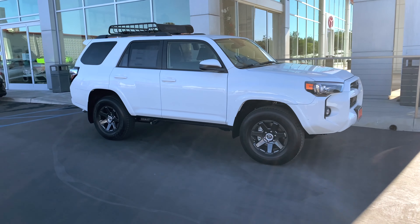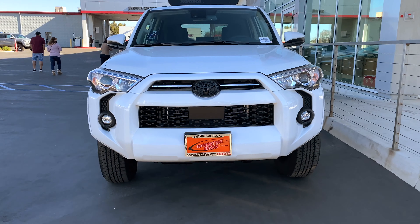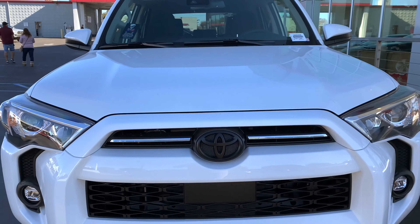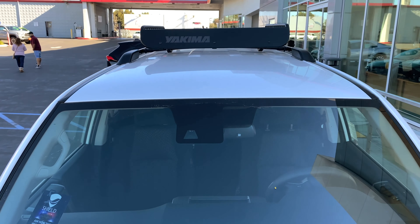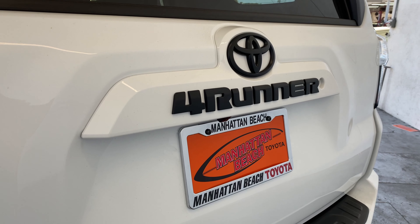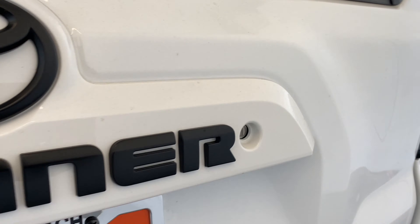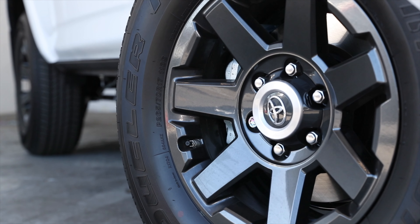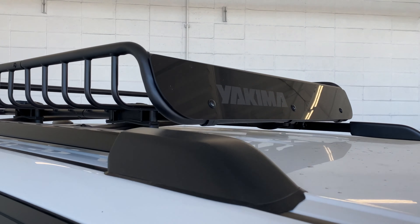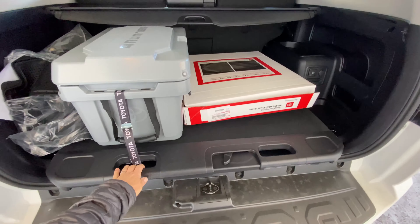This Trail Edition has its own unique style compared to the SR5 and TRD models, with an emphasis on convenience for storage and off-road adventures. One of the things you'll notice is the blacked-out badging. The 4Runner Trail also has 17-inch dark gray TRD wheels, a Yakima Load Warrior rooftop cargo basket, and a custom 40-quart cooler.